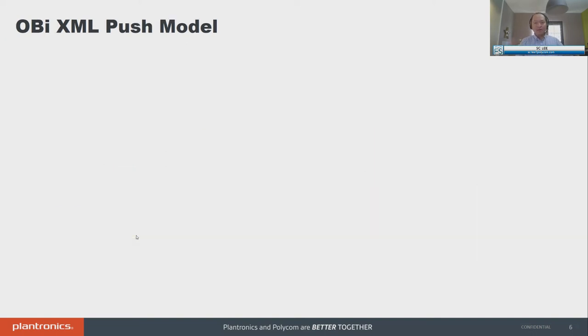Let's talk about the push approach. On the OB edition, we support pushing an OB XML body to the phone via SIP notify. This requires your device to be registered to your PBX of choice — for this example, FreeSwitch — and have FreeSwitch issue a SIP notify to the endpoint that's registered to it.